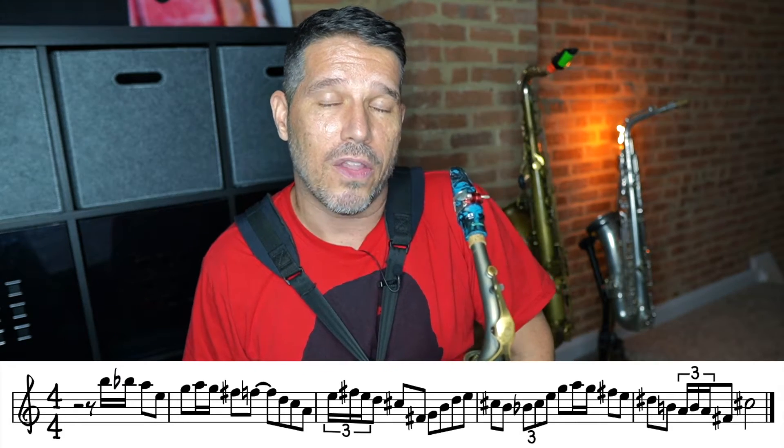Here is a secret that is going to make your life a whole lot easier: fast notes — like 16th notes, triplets, or 32nd notes — are never the target note. They are never the main thing; they are always going somewhere. They always belong to something else. Your 16th notes or triplets are always going towards a goal note or target note, so if you realize that it's going to make playing those fast notes a whole lot easier.